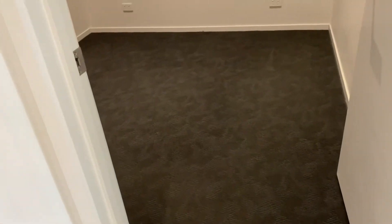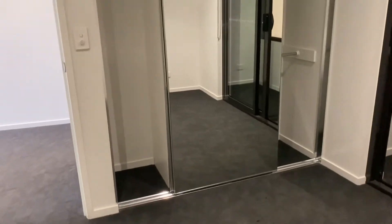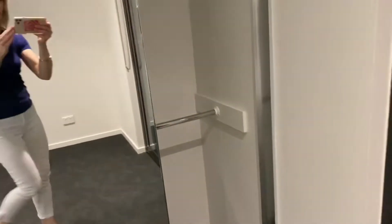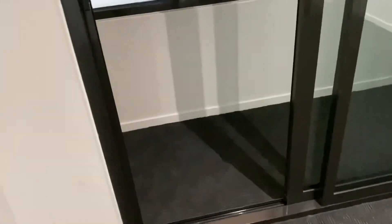Last but not least, we have the second bedroom, which could also be a study or another living area. It's a good size and you can definitely fit a queen bed in here. You have a fan and hanging space — this side for shirts and skirts, and that side for jackets.